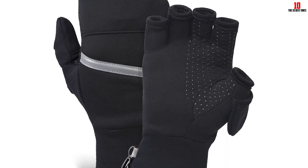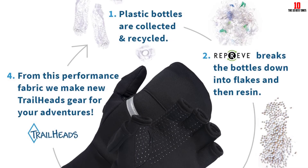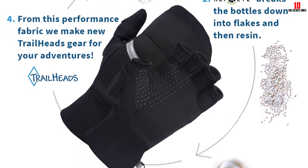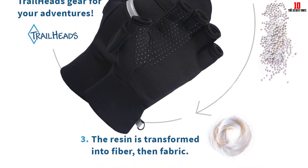These high-quality gloves are made with four-way stretch, moisture-wicking materials that will keep your hands comfortable, warm, and dry in all climates. It's important to note that the extended cuff may cover wrist wearables like your Fitbit Charge 3, but you can fold the cuff over for easy access.